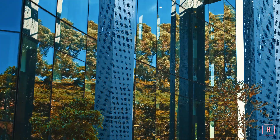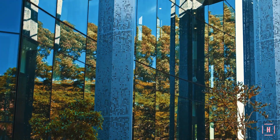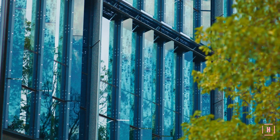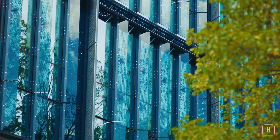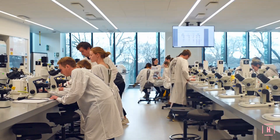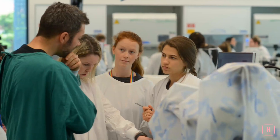The building's curves reflect the concentric layout of the historic garden. Its layers change with the light, opening up, inviting passers-by to see what's going on inside — the perfect space for innovation.